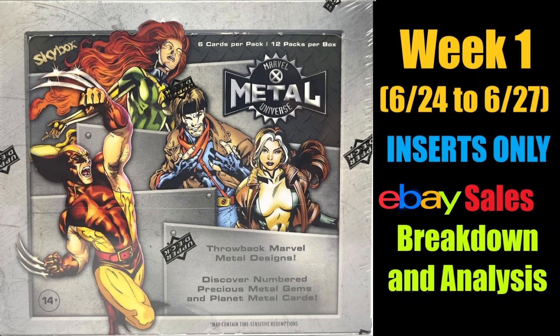What's up YouTube, Card Boss here. We talk about everything cards, money, investing. Alright, let's go.